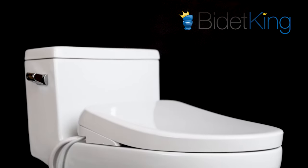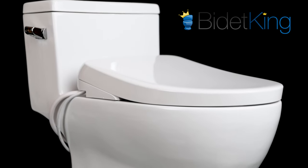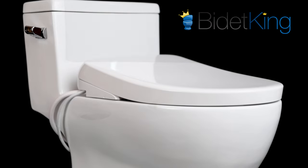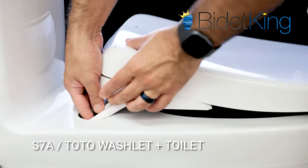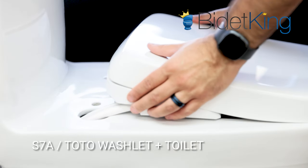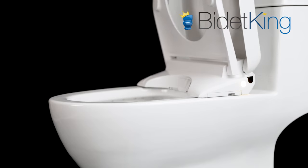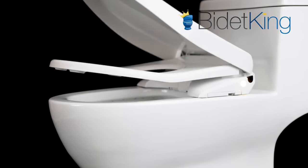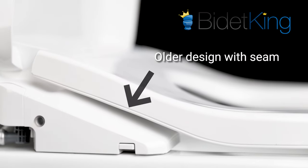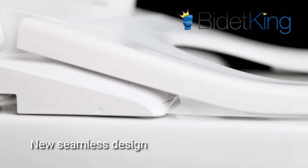TOTO also eliminated the need for separate Washlet Plus versions of the S7 series that are compatible with their T40 style toilets. Both the S7 and S7A can fit regular toilets as well as Washlet Plus toilets, simplifying the lineup. Another major improvement with the new generation is the seamless seat design. By eliminating the seam in the seat, TOTO also eliminated a dirt-collecting gap that was prominent on the S550E series.